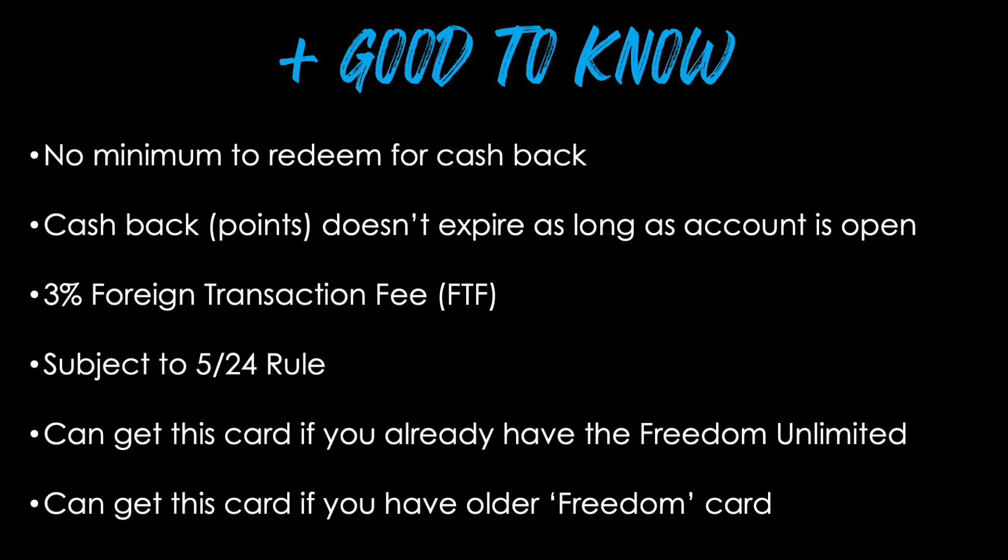There are a few things to keep in mind before applying. There's no minimum to redeem for cash back — even $0.62 can be redeemed. Your cash back will not expire as long as your account remains open. If you take this card abroad, there is a 3% foreign transaction fee, so I recommend using a Chase Sapphire Preferred or Reserve instead. This card is also subject to the 5/24 rule, meaning Chase will automatically deny your application if you've opened five or more cards with any bank in the last 24 months. You can get the Freedom Flex if you already have the Chase Freedom Unlimited or the older discontinued Freedom card.